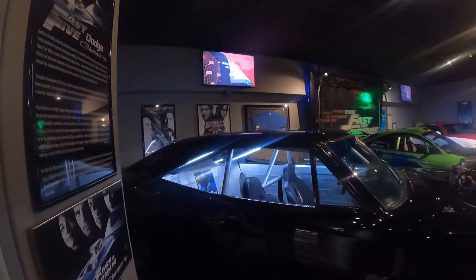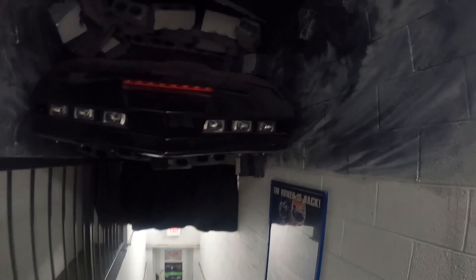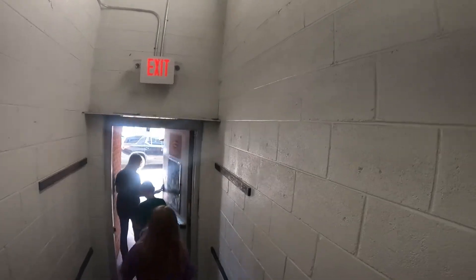As we exit, here we have KITT from Knight Rider — I used to watch that TV show in the 80s, the talking car. There are also some cars out here on the street in front of the museum that I didn't show you, so I'll go ahead and show you those real quick.